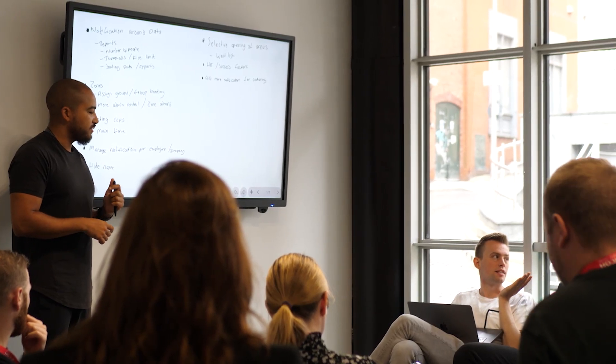This holistic approach ensures that workplaces are not only efficiently managed, but attuned to the needs and preferences of the workforce, promoting a healthier and more productive work atmosphere. And I'm going to be talking to you about sensors.